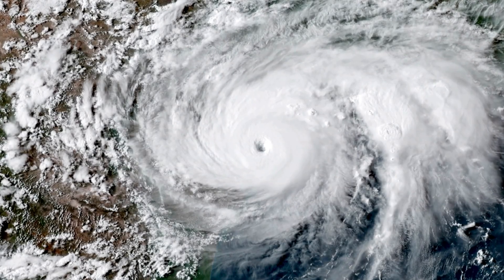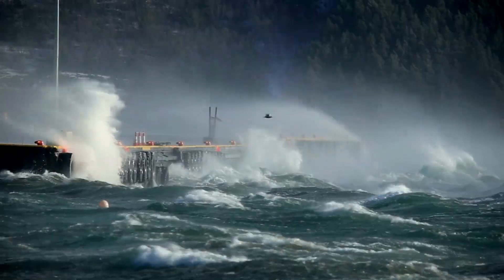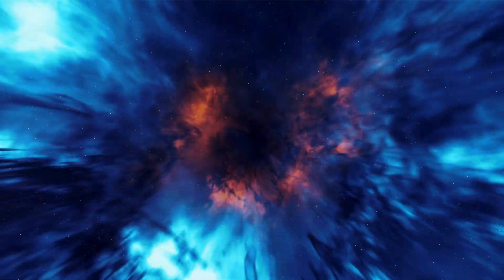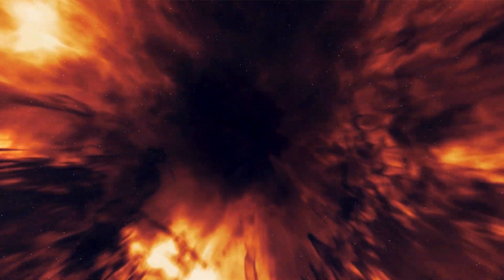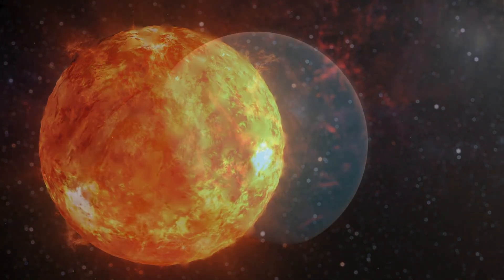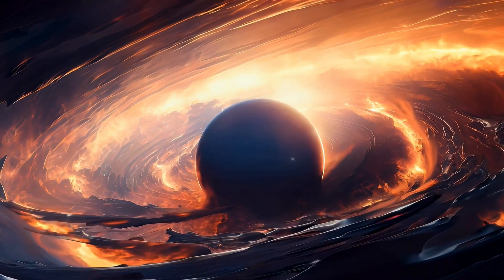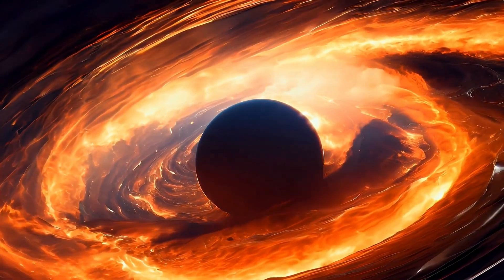Think of it like this: just as we track hurricanes to prepare for landfall, we need to track solar hurricanes to prevent global blackouts. But this mission isn't just about Earth — it's about the universe. Understanding how our sun works could help us identify habitable exoplanets, worlds that orbit stars just like ours, with conditions that might support life.